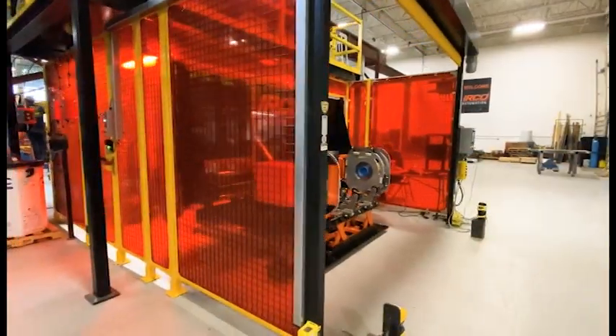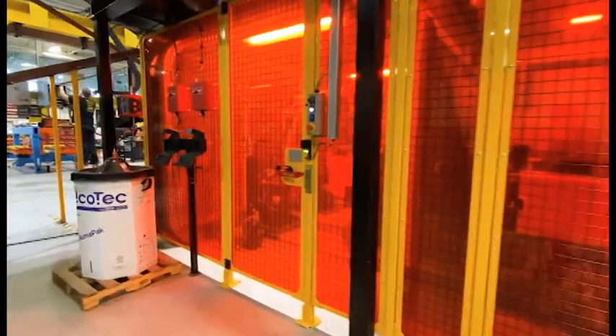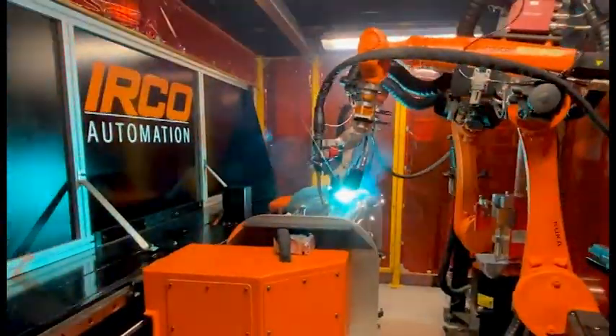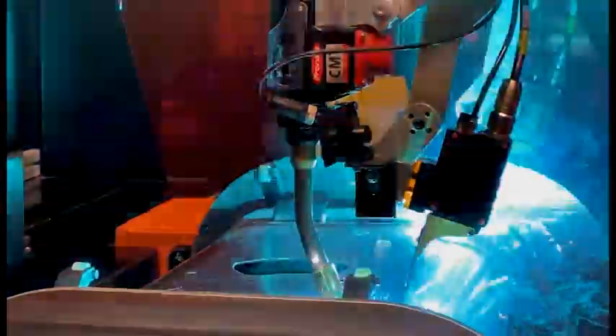There are a few unique things about the system. First, the adaptive fill welding in combination with laser seam tracking. Second, the advanced CMT and CMT mix process for aluminum welding from Fronius, which not only gives appearance but also spatter-free welding on these tanks.